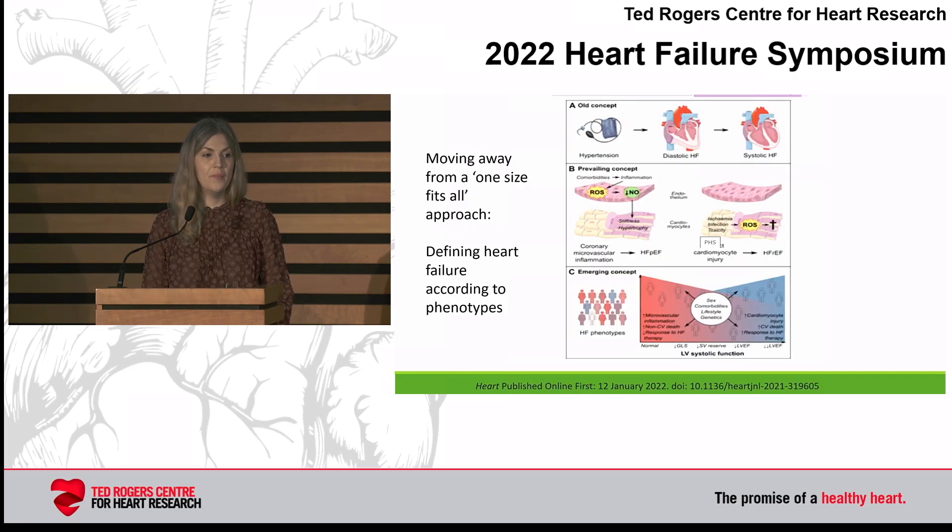When we think about the definition, we also recognize that we're moving away from a one-size-fits-all approach for HFpEF. The old way of thinking about HFpEF was that it's about hypertension and diastolic heart failure. The current prevailing concept is that it's about inflammation and coronary microvascular changes leading to HFpEF. But now we recognize that heart failure is a spectrum, and that there are phenotypes of patients where pathophysiological changes interact with age, comorbidities, lifestyle, and genetics.